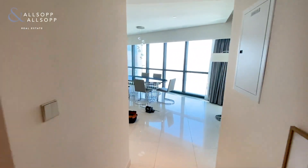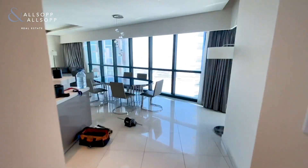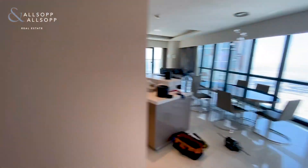Hello, my name is Cameron from Allsop, and here I am in a three-bedroom, two-bathroom apartment in Paramount.